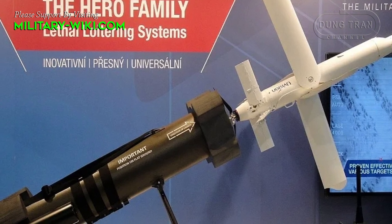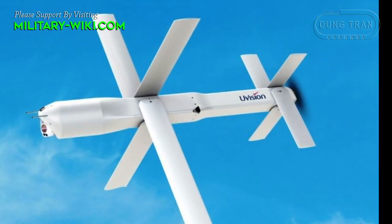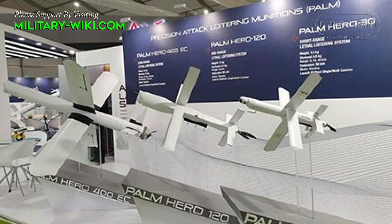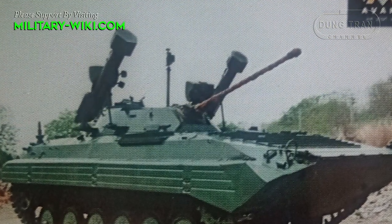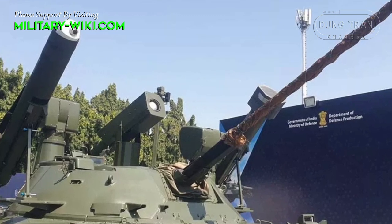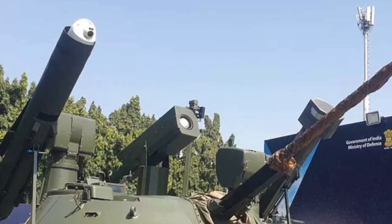The Palm-120 loitering munitions and Spike ATGM are both advanced weapon systems providing significant advantages to the BMP-2 Sarath and other armored vehicles. The Palm-120 is a small unmanned aerial vehicle designed to loiter over the battlefield and provide real-time intelligence, surveillance, and reconnaissance to the operator. It is also capable of carrying a small explosive payload to engage and destroy enemy targets, such as armored vehicles.